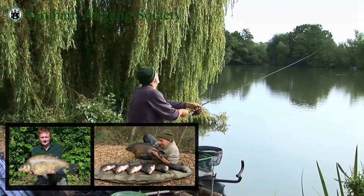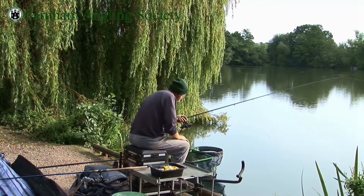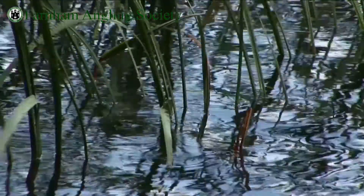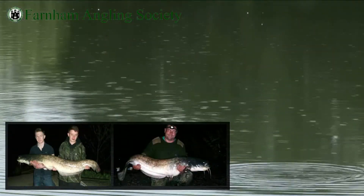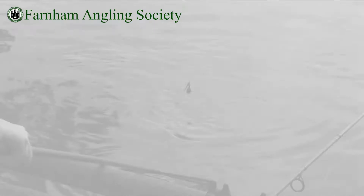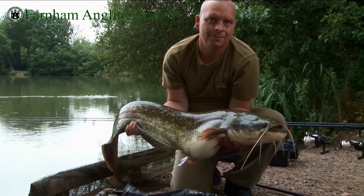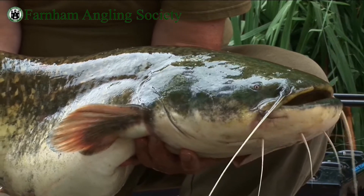There have been numerous doubles caught, mainly by the carp anglers but also by lads who actually target the bream — massive bags, 100lb plus on a regular basis. Catfish run from singles up to extremely big fish hitting the 70lb mark. Every week we hear of 40s coming out; there's a real good head of 40lb catfish, which are a test for any angler.